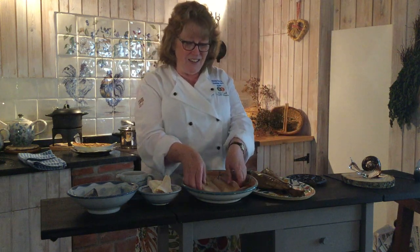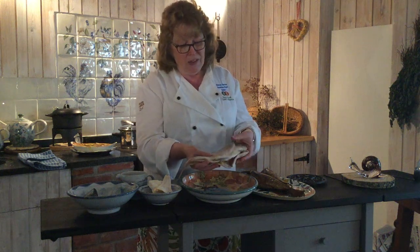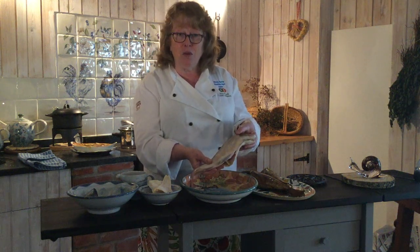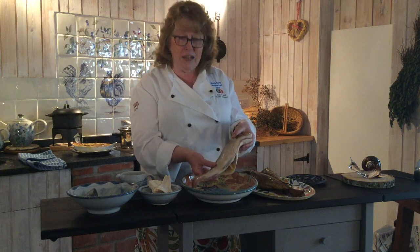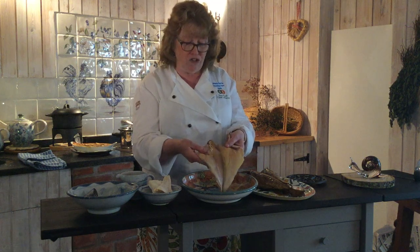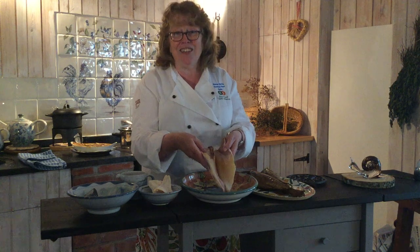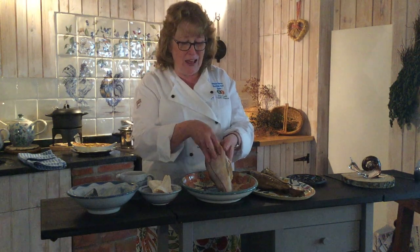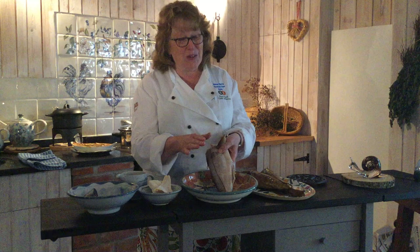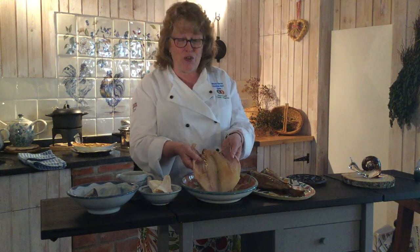Here we've got Finnan Haddie — also haddock. You can see the lovely shape of the fish here. It's been salted, dried off a little overnight, and then given a light smoke. This light cold smoke means it's still a raw fish — gutted, whole, head off, bone in. There are pretenders out there: various boneless fillets of haddock, undyed and lurid yellow traffic-light ones called golden cutlets — and that is not what you want. Go for the real deal; find a good fishmonger that will source you Finnan Haddie.